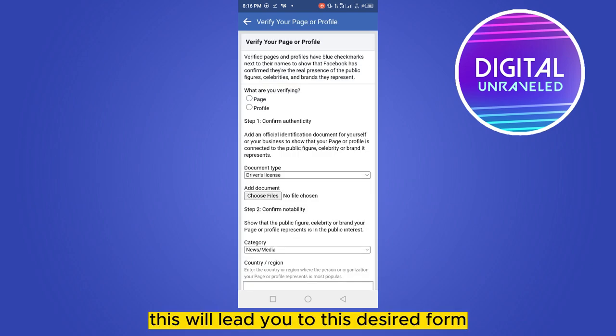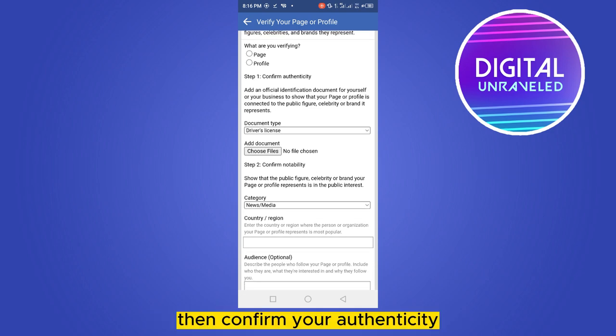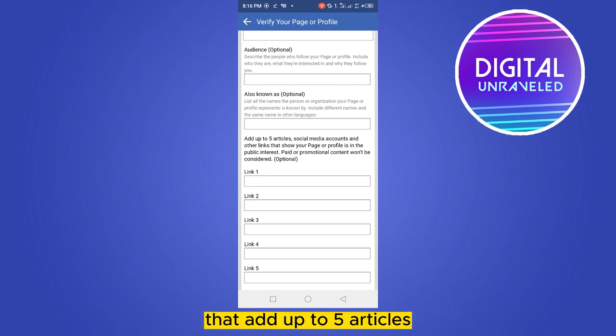This will lead you to the desired form. You have to fill up all the sections, like what are you verifying, then confirm your authenticity, then category, country, and audience. Then you have to add your links — it says here to add up to five articles, social media accounts, and other links that show your page or following is in the public interest.